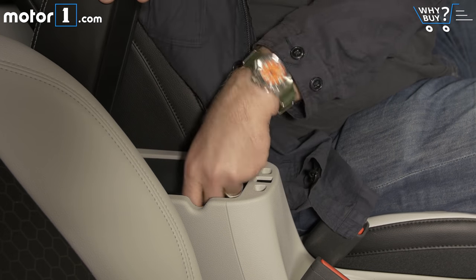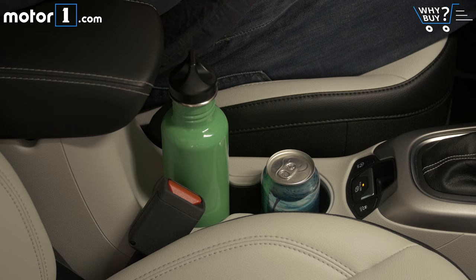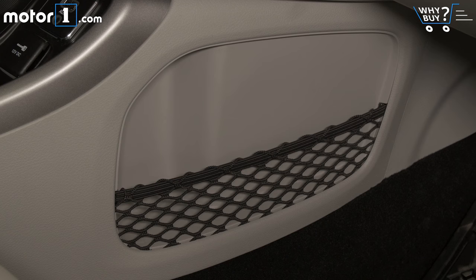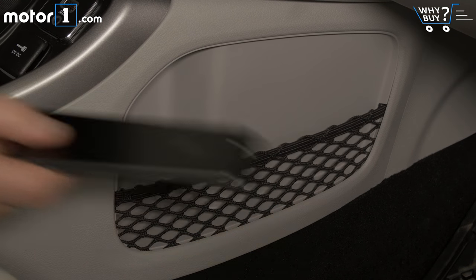There's not much clever in the cabin packaging of the Compass. Driver and front passenger get a cup holder each, a standard door pocket, and a little cubby under the armrest. There's a netted pocket next to the transmission tunnel, but there's really nothing to see here.